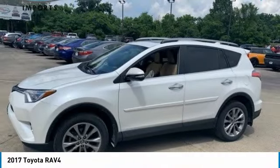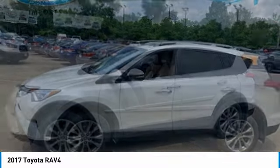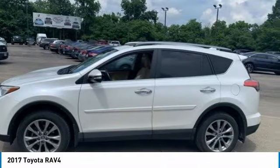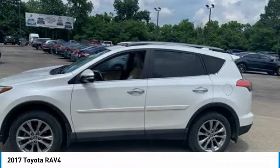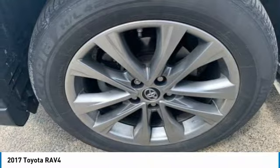Make a great choice today with the 2017 RAV4. The RAV4 is one of the most fuel-efficient SUVs in its class. Versatile and efficient, RAV4 mixes the comfort and drivability of a sedan with the benefits of an SUV.